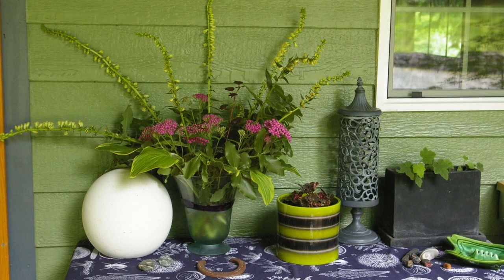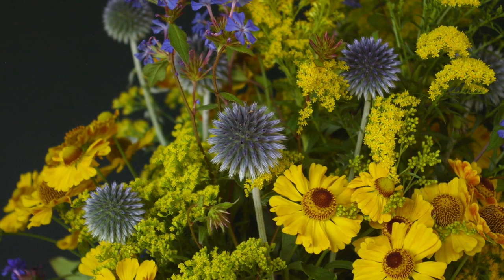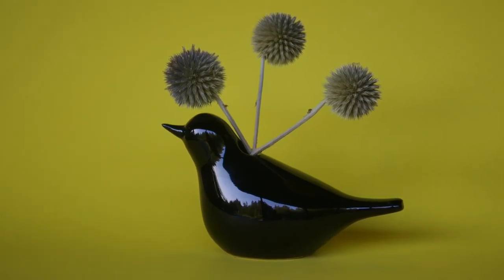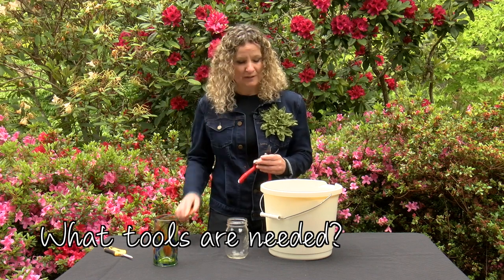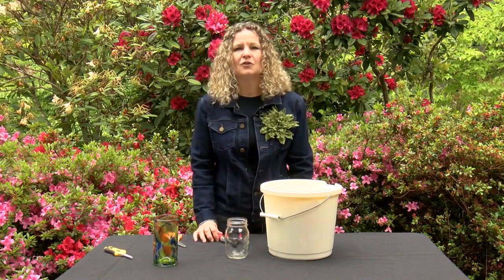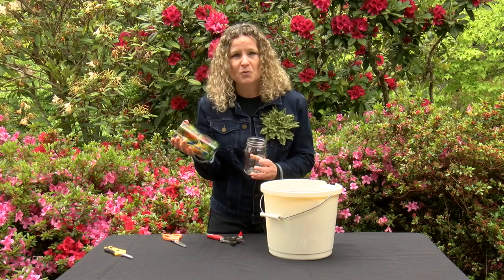For guests, flowers are a welcoming signal that you consider their company special. For those who like to entertain, flowers are another creative way to play on a theme, set the mood, and complement lovely food. A homegrown bouquet makes a thoughtful gift — one that you can even compost when you're done with it. You don't need much: just a sharp pruner, or even scissors in a pinch, a bucket of water to collect your flowers, and something to display it in. You don't even need to own a single vase — you can use a mason jar, a water glass, or even wash out a wine bottle.